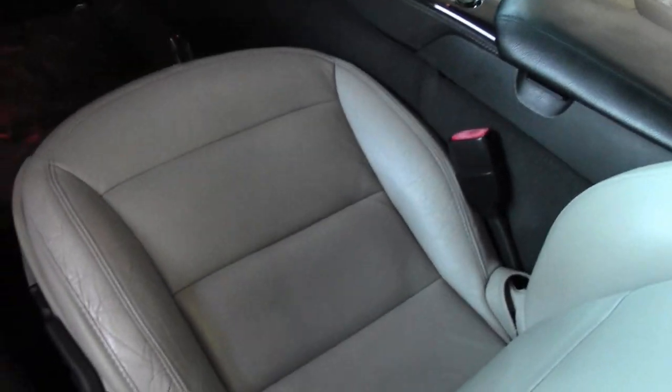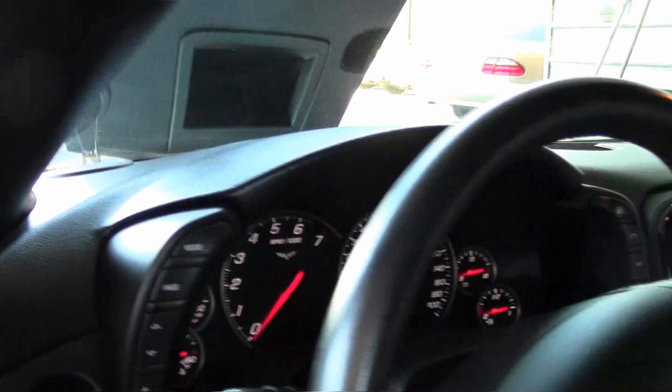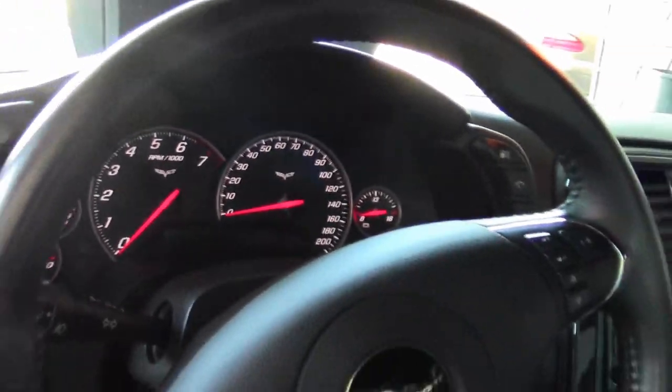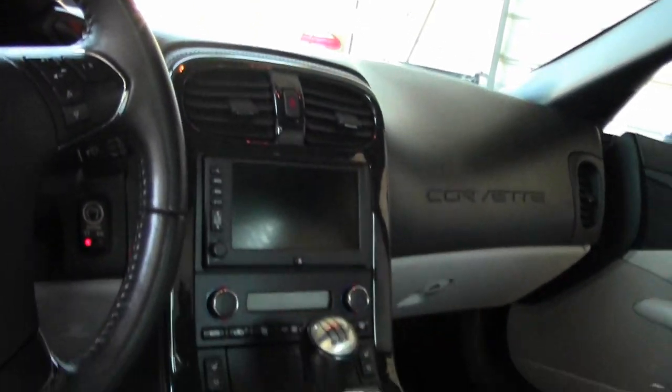The only addition to the car is a Ram Air Cold Air Intake. As you can see, our seats and carpeting are in excellent shape.